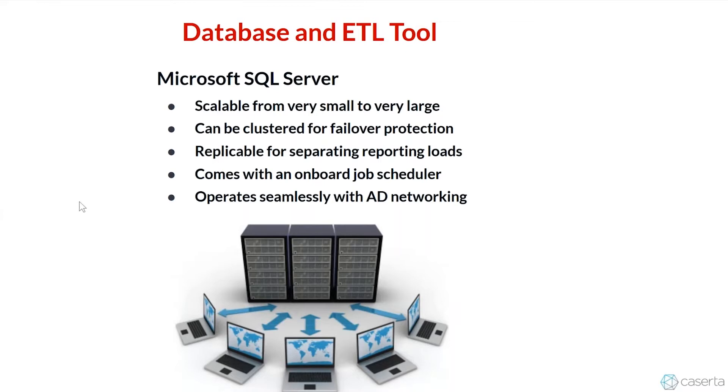SQL Server comes with an onboard job scheduler, SQL Server Agent. Having a highly configurable job scheduler is a huge plus — not having to allocate budget and people to a central job scheduler saves on complication. Lastly, it operates seamlessly with Active Directory networking, which is pretty much what most of the world is using now. Integrating permissions with Active Directory provides ease of use and heightened security because you're not handing user IDs and passwords all over the place — it's definitely a much more secure method for provisioning users for your systems.